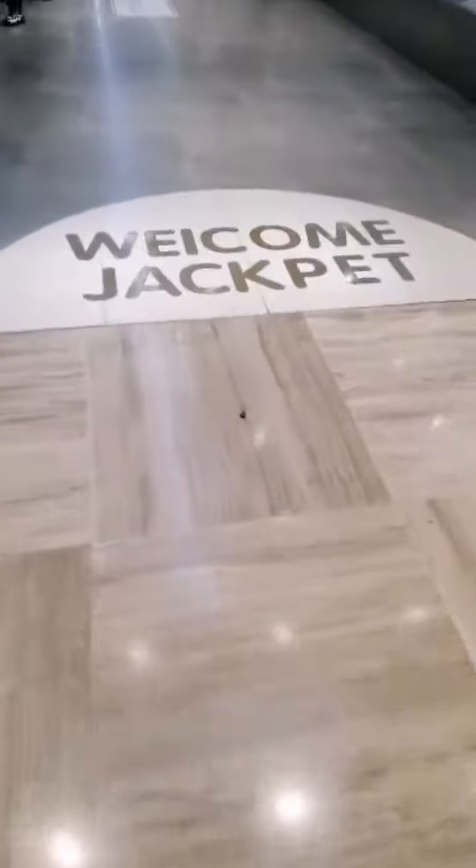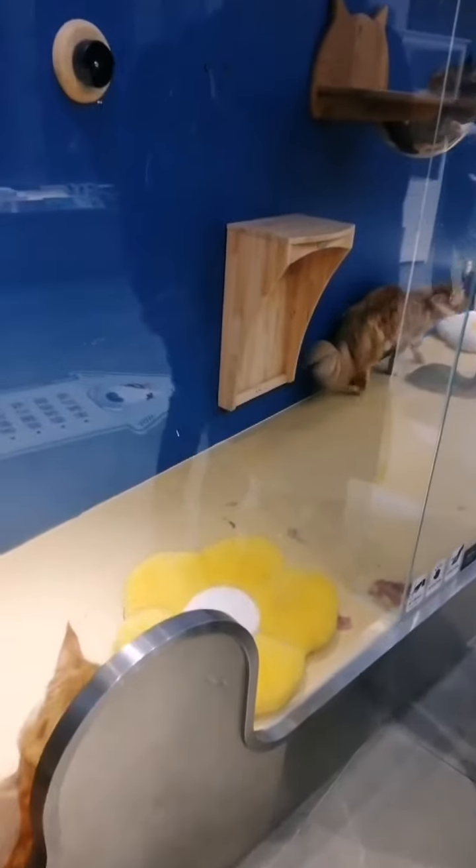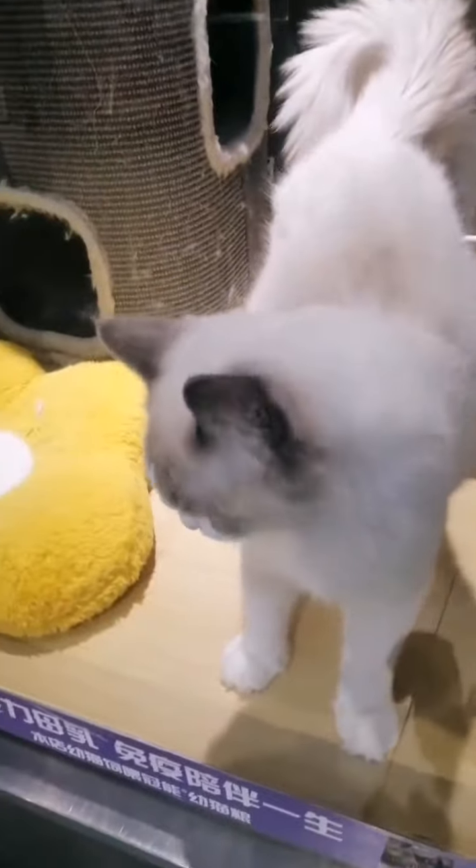This is what it looks like from the outside, and once you're in you will see a lot of cats that are for sale. These cats are quite expensive, so I personally can't afford them.